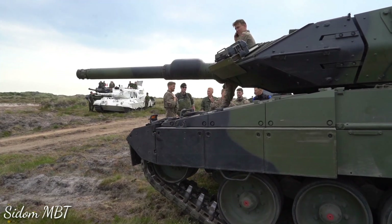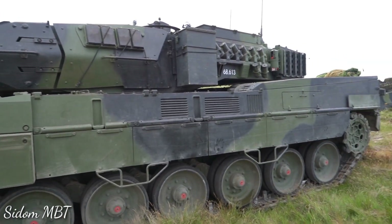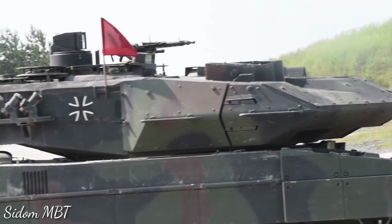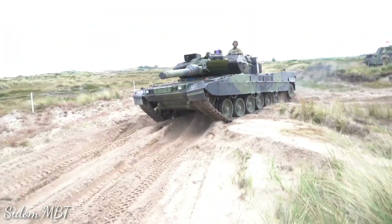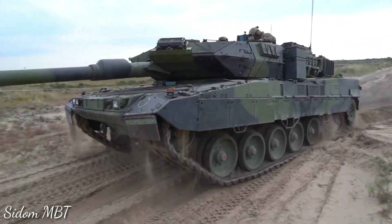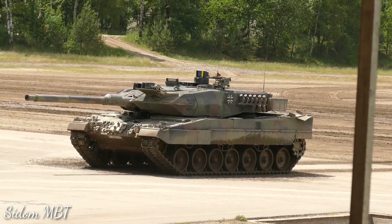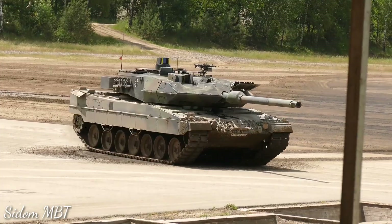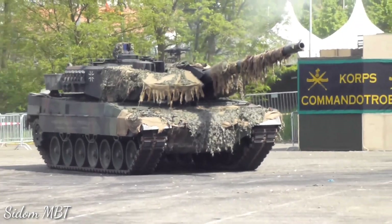The Leopard 2A7A1 is well protected and provides a high level of protection against various threats. It has a welded steel armor construction with composite armor over the front arc, and is additionally fitted with a passive composite armor kit using the latest generation of passive armor, including new materials such as ceramics and alloys made of titanium and steel. This add-on armor offers 360-degree protection against RPG rockets, and damaged armor modules can be easily replaced in field conditions.